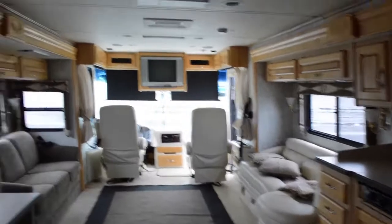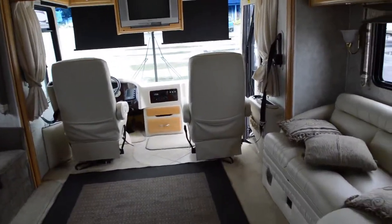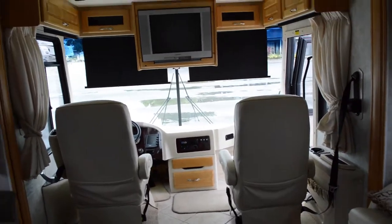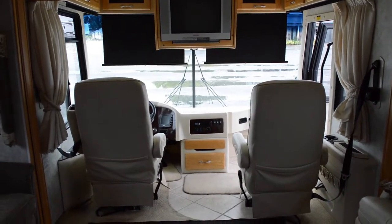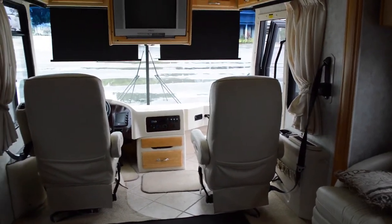I hope you've enjoyed this little tour of the Holiday Rambler Endeavor. This is a 2004 model, diesel. If you have any more questions, feel free to call us at 863-271-9988. Thank you so much for watching — have a great and wonderful day.